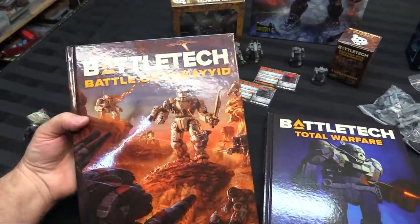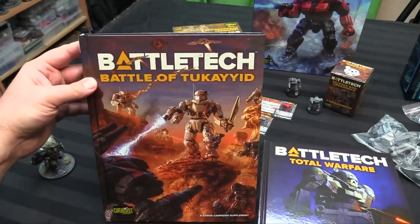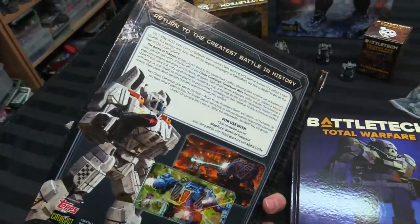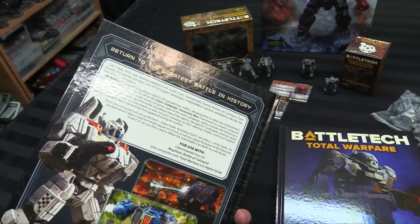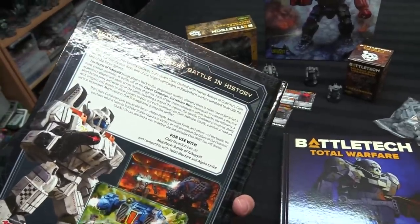They also sent along this, which is new — the Battle of Tukayyid. Don't ask me how to pronounce it. This is a campaign book for one of the major battles, almost like the Kursk of one of the eras of the Battletech universe. It's a huge engagement — 20 galaxies from seven clans with 12 armies of ComStar's Com Guards had a war for 21 days in the largest campaign battle in the lore.